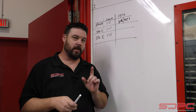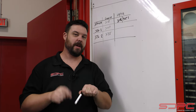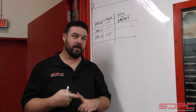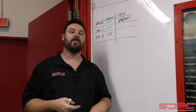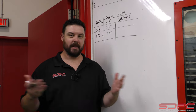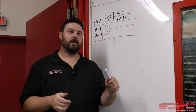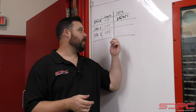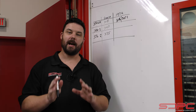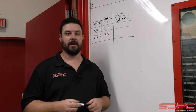So we have put in the Stage 1 cam. The stock cam is 193 degrees of intake duration at 50 thousandths and 199 degrees exhaust. Of course, this is an emissions, pump-gas, tow-spec base model engine — they weren't expecting us to do what we're doing here. The Stage 1 cam we're running is 204 on the intake and 211 on the exhaust. Not a big bump, but a little extra lift to take advantage of some of that flow we measured in another video.